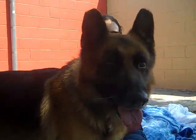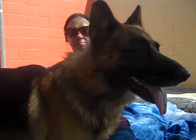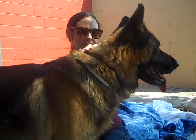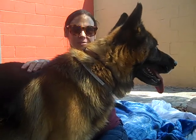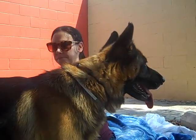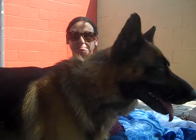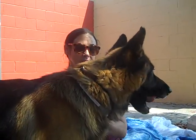Meet Guinness. His impound number is A520-6970. Guinness is a male, black and auburn or apricot colored. Maybe a little Belgian shepherd in there, but definitely a German shepherd.